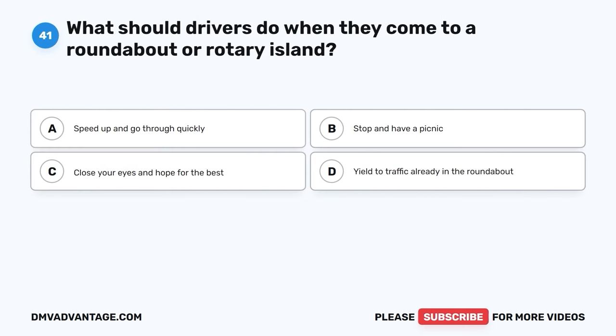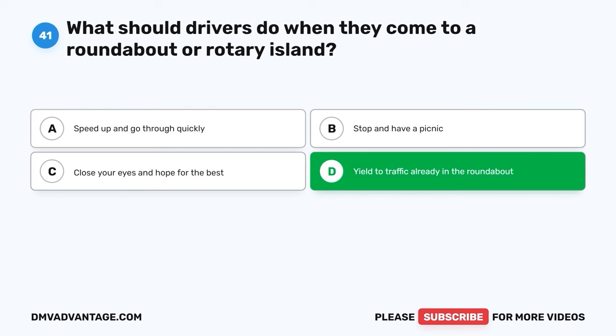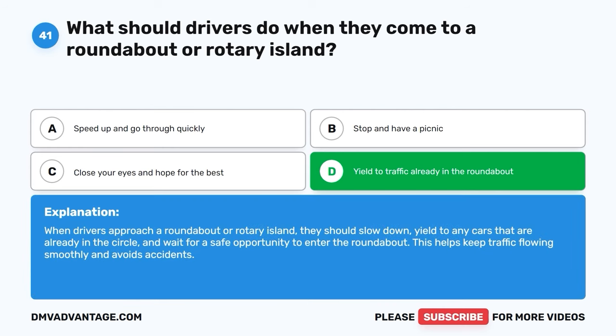Question 41. What should drivers do when they come to a roundabout or rotary island? A. Speed up and go through quickly. B. Stop and have a picnic. C. Close your eyes and hope for the best. D. Yield to traffic already in the roundabout. The correct answer is D, yield to traffic already in the roundabout. When drivers approach a roundabout or rotary island, they should slow down, yield to any cars that are already in the circle, and wait for a safe opportunity to enter the roundabout. This helps keep traffic flowing smoothly and avoids accidents.